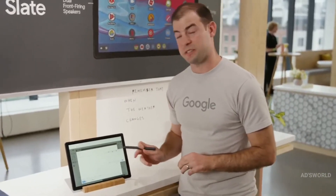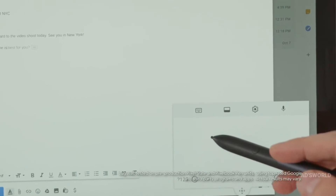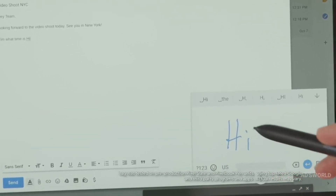The Pixelbook Pen, now available in midnight blue, feels like pen writing on paper. It has virtually no lag, and it has both pressure and tilt sensitivity. And Pixel Slate even converts your handwriting into text.